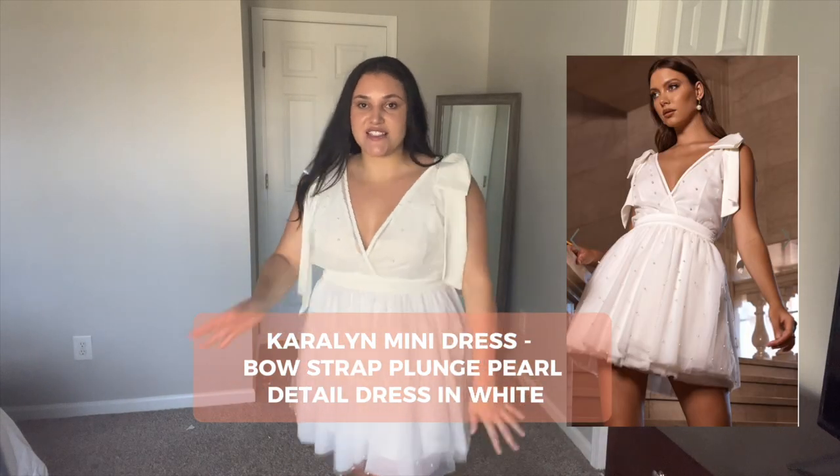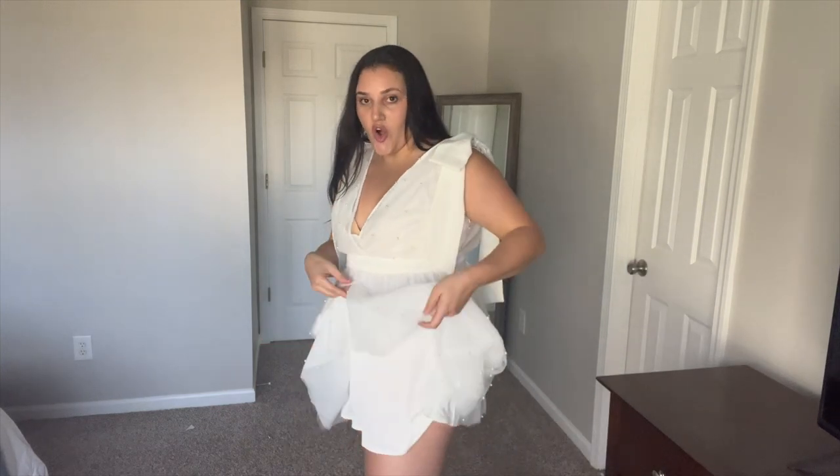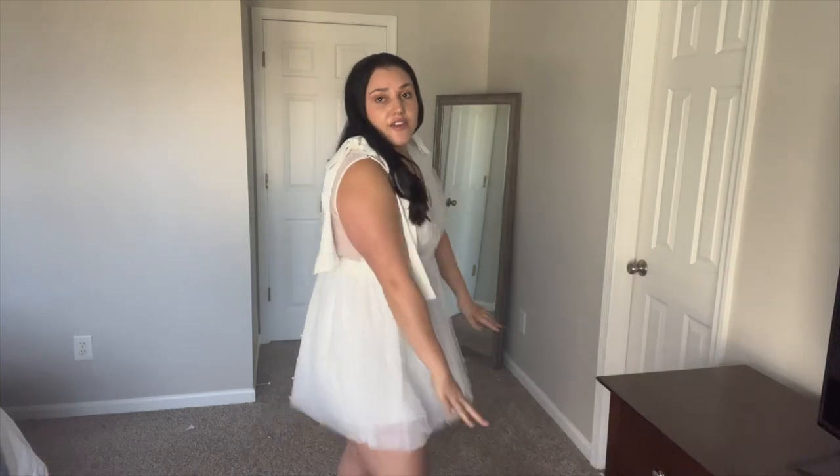This is the Carolyn mini dress. It's got bow straps, a plunge pearl neckline, and pearls literally all throughout the dress. It is a mini dress so it is a little bit short, but this would be perfect for a bachelorette party or even a bridal shower — it's so cute and flirty and you just look so girly and bridal in it. Pearls and bows are so in right now. This would also be a great option for a reception dress, which is super popular where brides are changing out of their wedding gowns for the reception. It would be great for a sparkler exit too — you just literally feel like the main character.